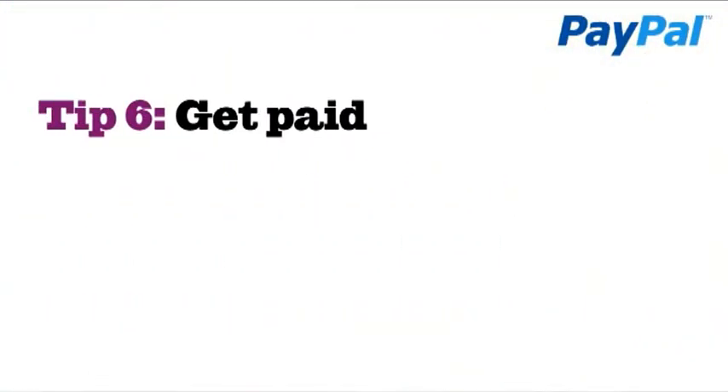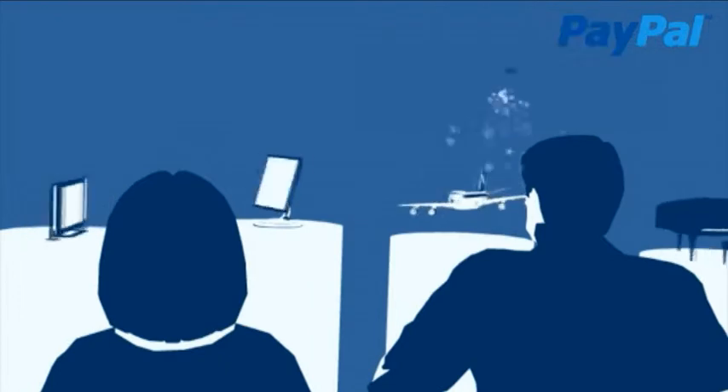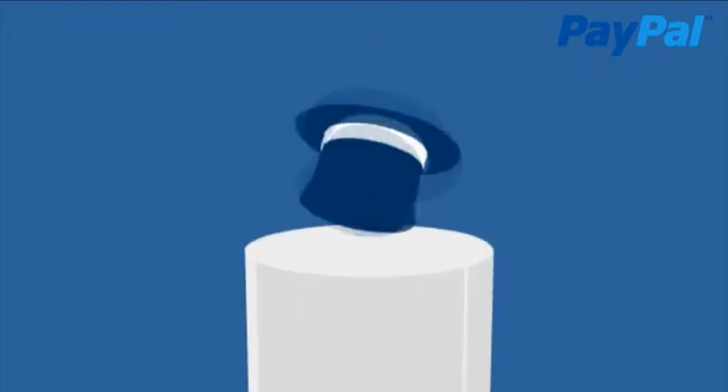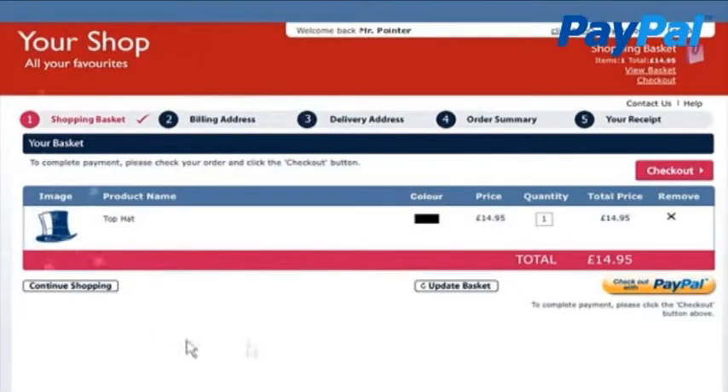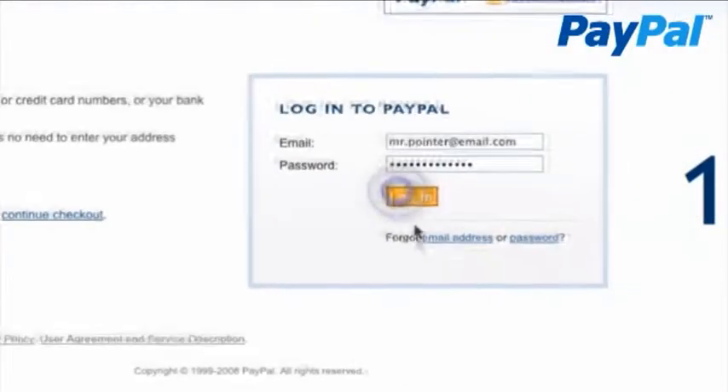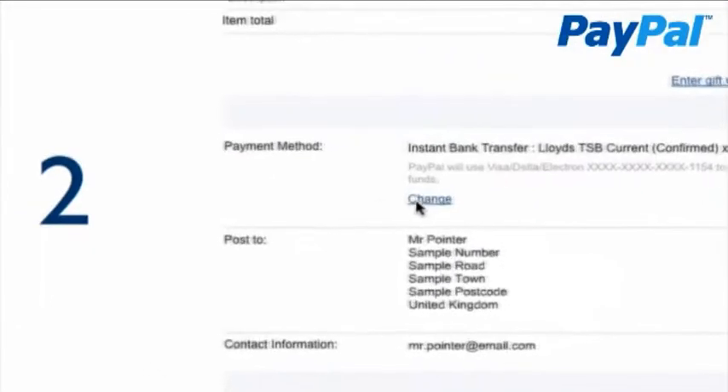Tip 6: Get paid. This is where PayPal comes in. With more than 100 million account holders worldwide, PayPal allows you to receive payments securely, easily, and quickly via your site, email, or phone. With PayPal as your payment solution, you can accept payments funded by major credit or debit cards, by bank transfer, or by PayPal balance.